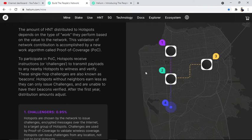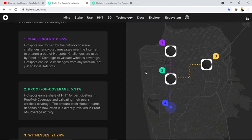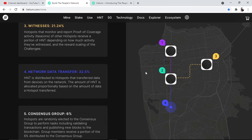Hotspots without neighbors earn less as they can only issue challenges and are unable to have their beacons verified. After the first year, distribution amounts adjust. Challenges (0.95%): hotspots are chosen by the network to issue challenges — encrypted messages over the internet to a target group of hotspots. Challenges are used by Proof of Coverage to validate wireless coverage; hotspots can issue challenges from any location, not just to local hotspots. Proof of Coverage (5.31%): hotspots earn a share of HNT for participating in PoC and validating peer wireless coverage. Witnesses (21.24%): hotspots that monitor and report PoC activity of other hotspots receive a portion of HNT depending on how much activity they witnessed and the reward scaling of the challenges.